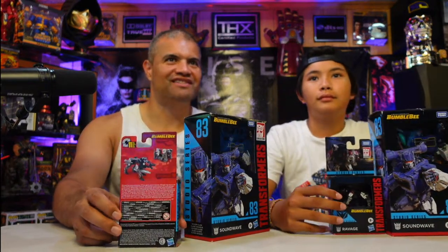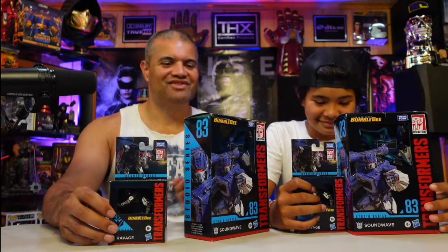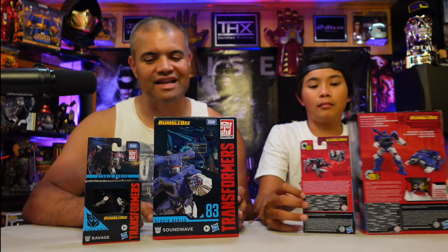Ravage — eject! He had the best voice in the entire Transformers legacy. Soundwave's voice is unmatched badassery. Alright guys, we're going to unbox these for you and show you what it looks like inside both.